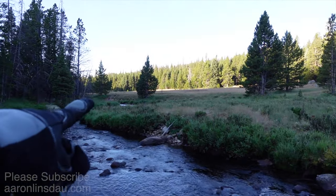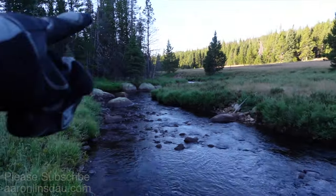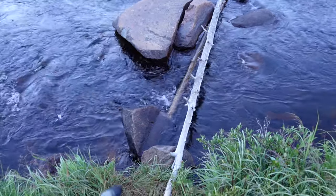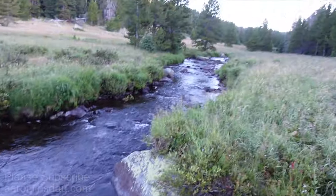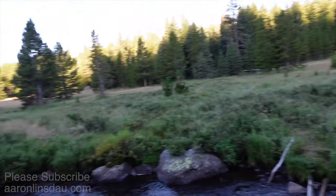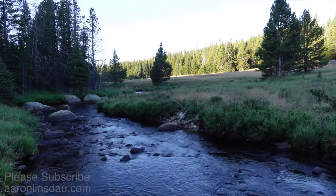There's a creek crossing you have to do over there — there's a trail pole. Walk up about 150 feet or 30 meters and there are some hoppable rocks, then you go back and reconnect with the trail. Otherwise, at the main crossing, you're going to end up wet.